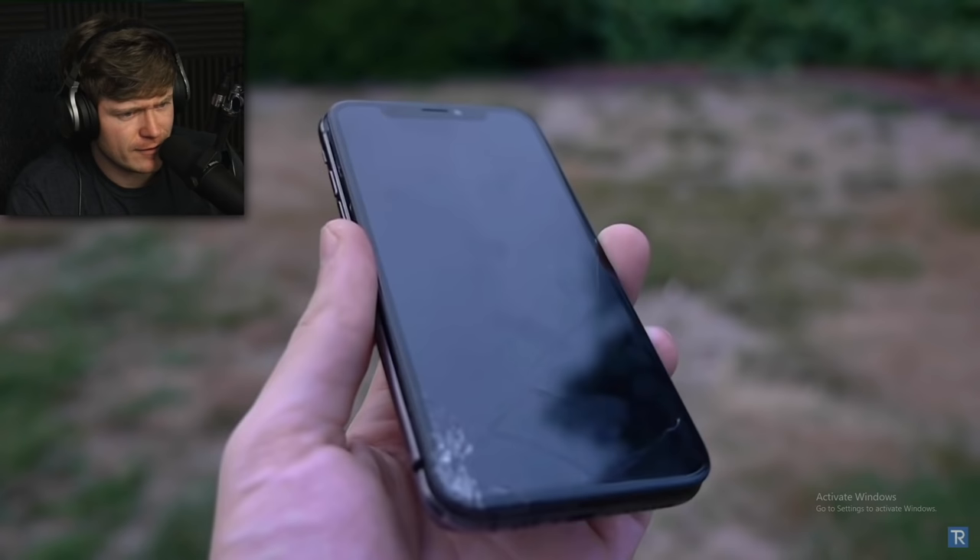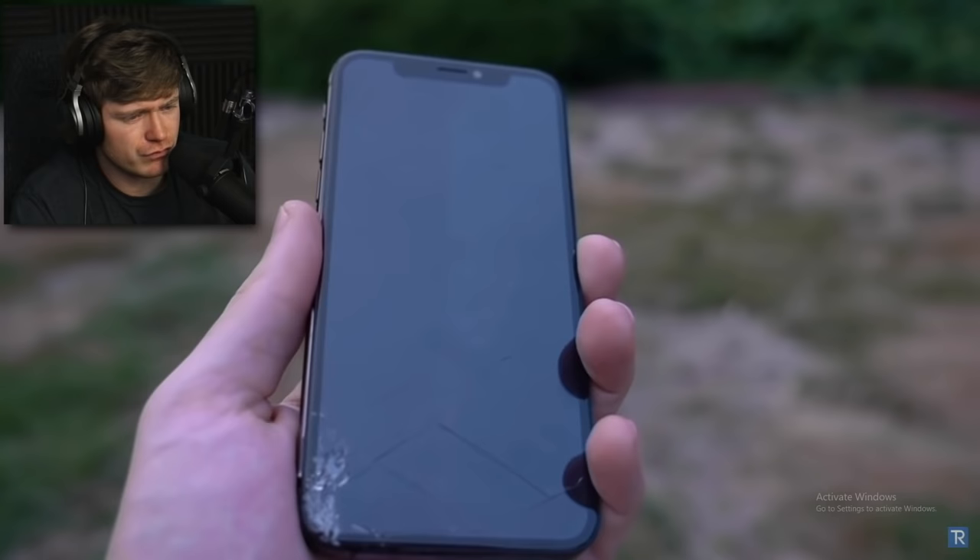That is crazy to me — a phone in a case and it was worse than I expected. Let me know in the comments below: did you think either of those phones were going to survive? One was dropped without a case and I figured it was destroyed, but the one with the case looked even worse. I don't think I'll be dropping my phone off a 300-foot stairwell, but if you do, more power to you. Hit that like button, subscribe, and I'll see you in tomorrow's video.